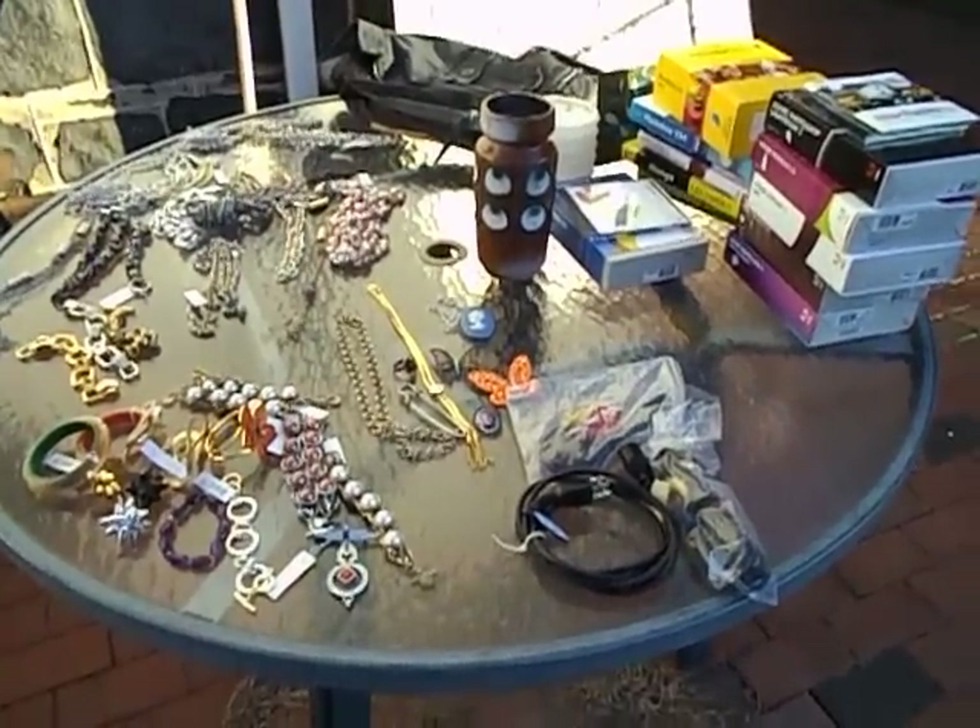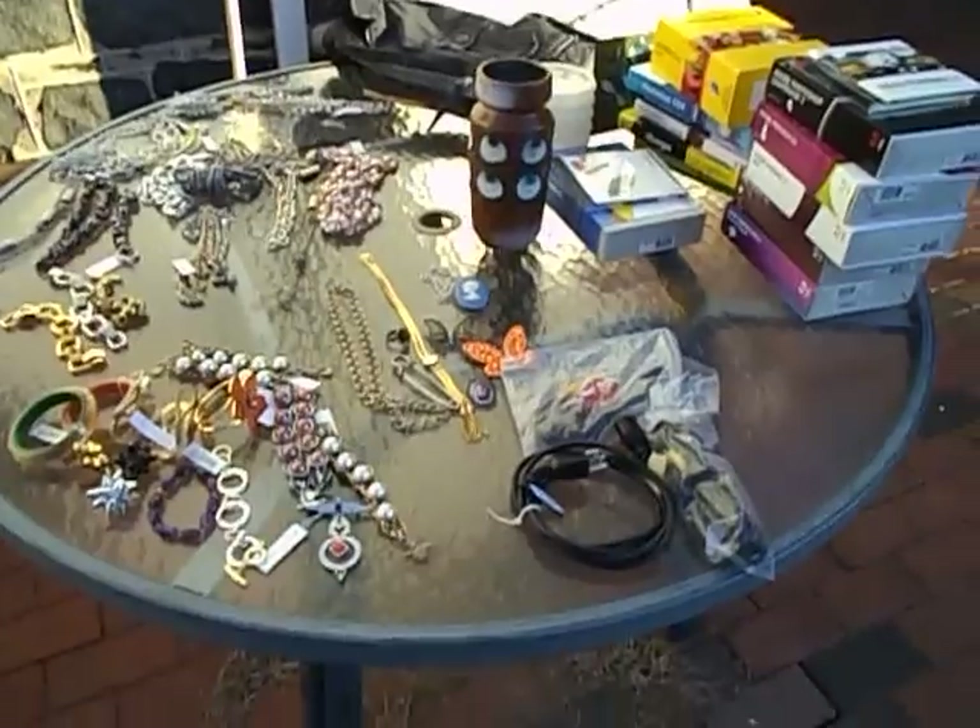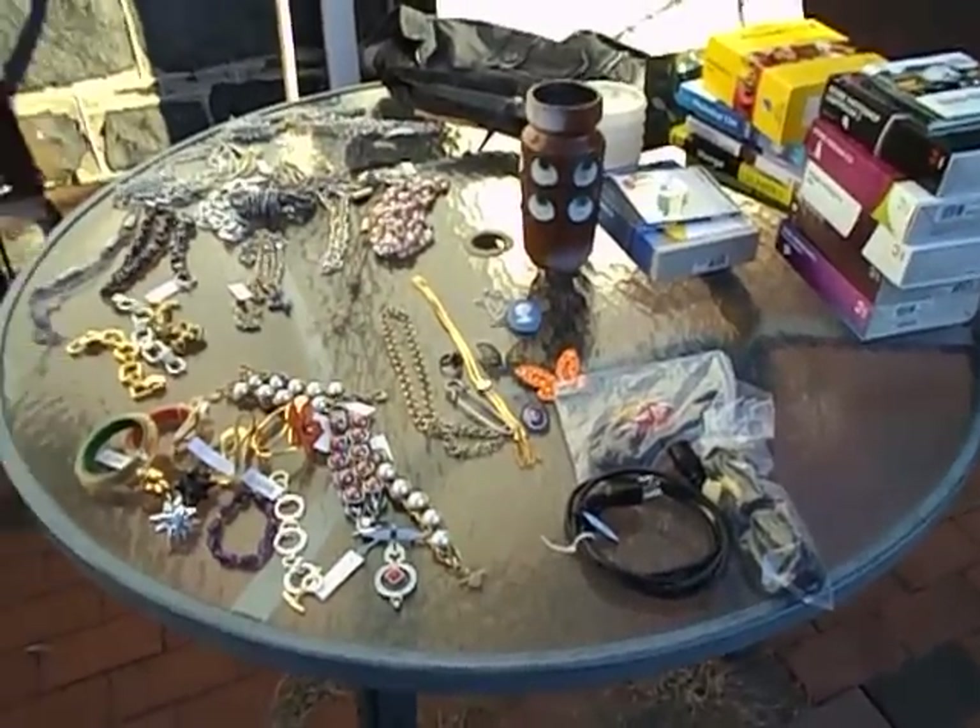Hey, here's everything I got today. This represents $207 in spending by me. I'm just going to go through this stuff quick.